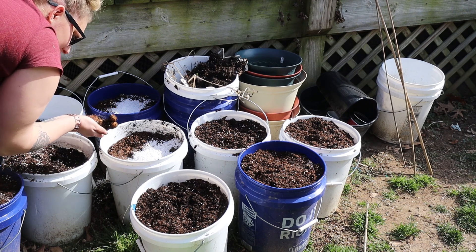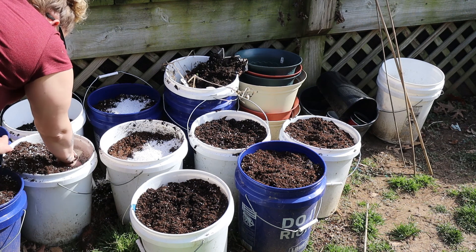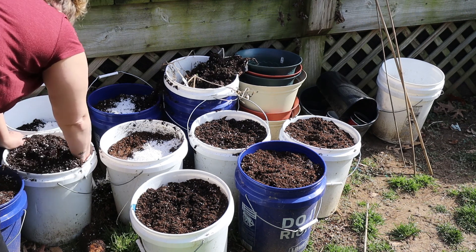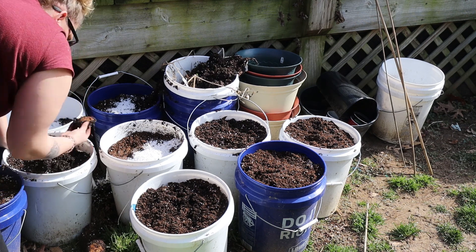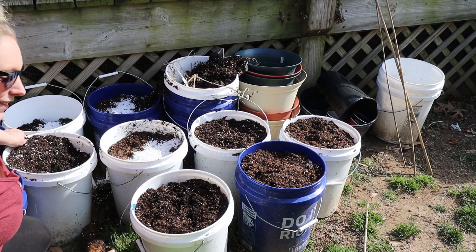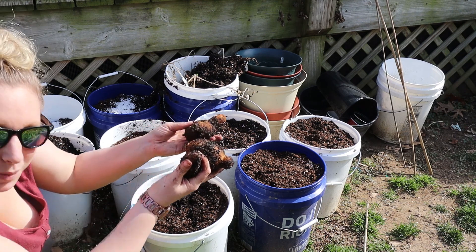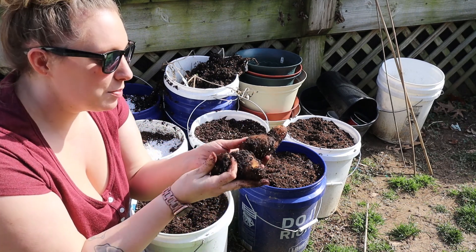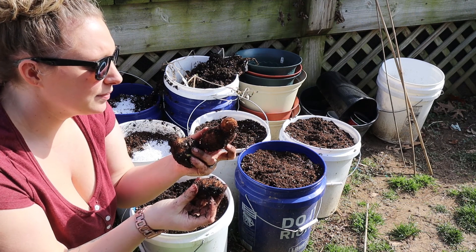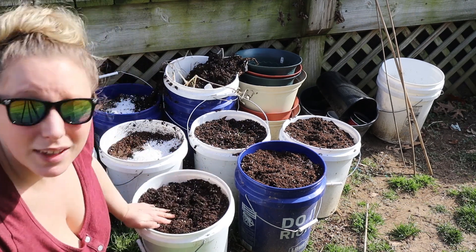Oh my gosh — what is this? I think this is a potato. No way! I just found potatoes in this bucket! How funny. Can't use them now.